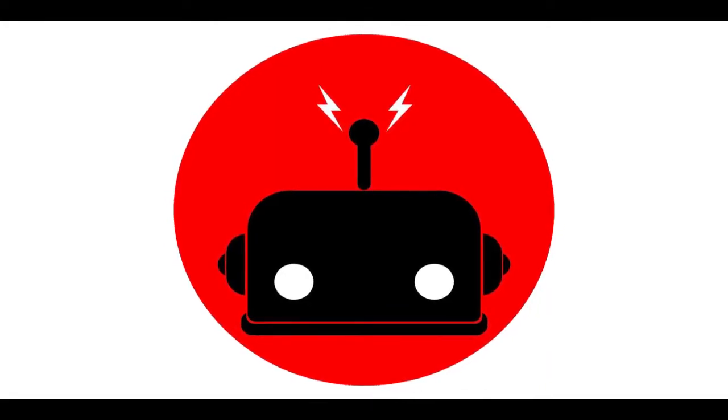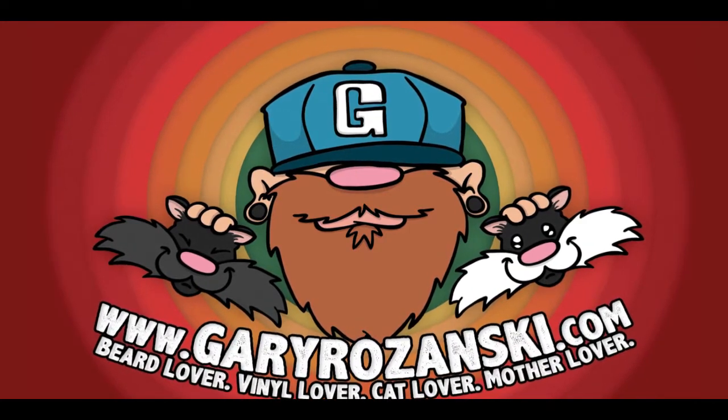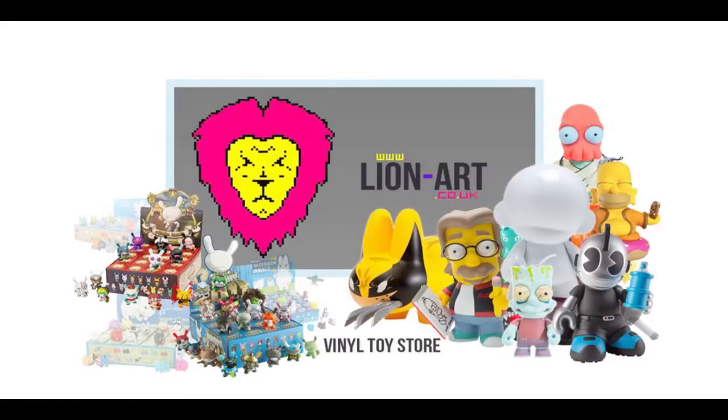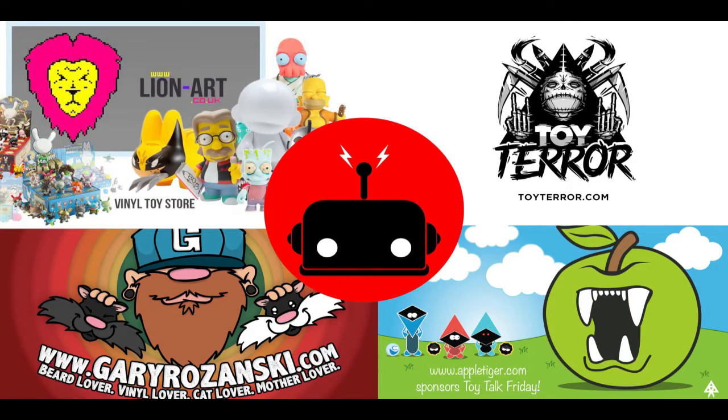This week's Toy Talk Friday is made possible by awesome people like 2bitrobot.co.uk, GaryRozanski.com, ToyTerror.com, Lionel.co.uk, and Appletiger.com. Check out their links below as well as all the links from this week's show.